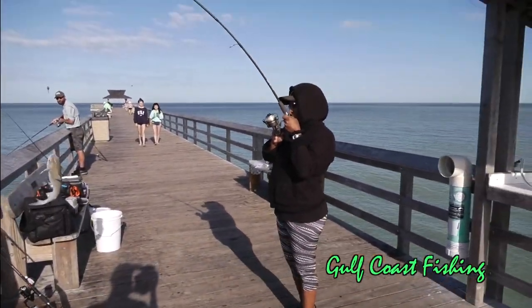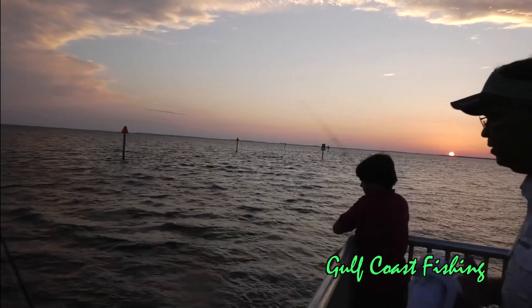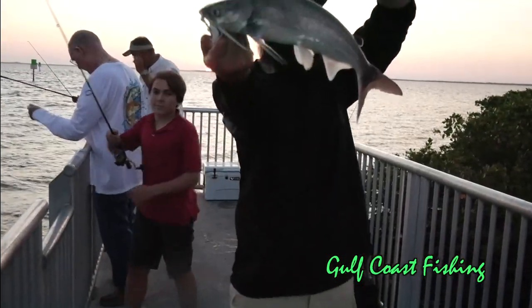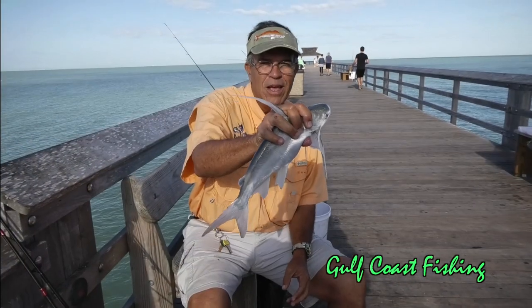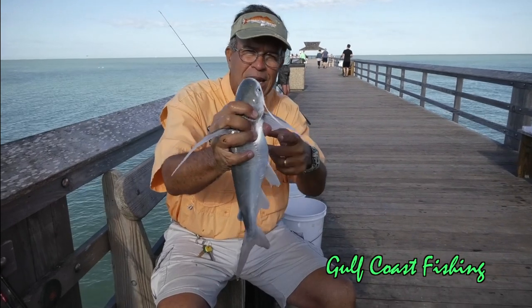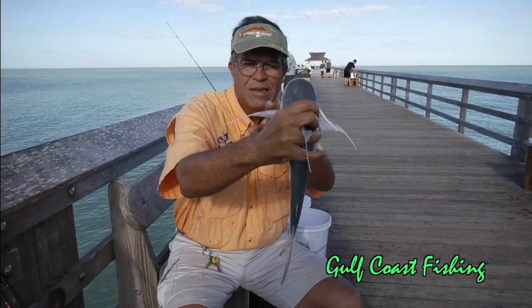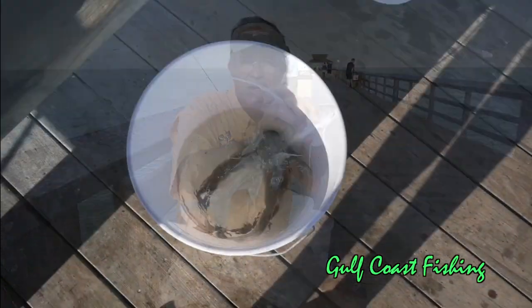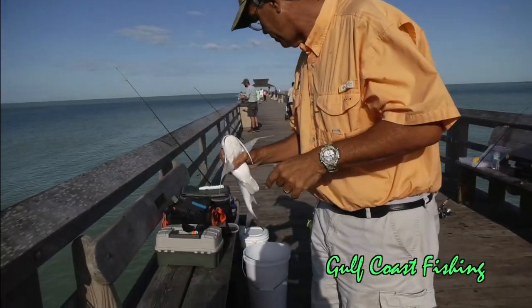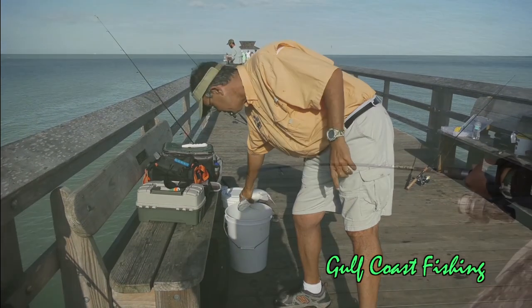On the other hand there is the other species, the gafftopsail catfish. The gafftopsail catfish is easily distinguished by their long fins — that's why they're called gafftopsail. The pectoral fins have long threads on either side and so does the dorsal fin. These fish are much larger than your hardheads, they fight better, and they're really kind of a tasty treat because these fish eat only fin fish and crustaceans.